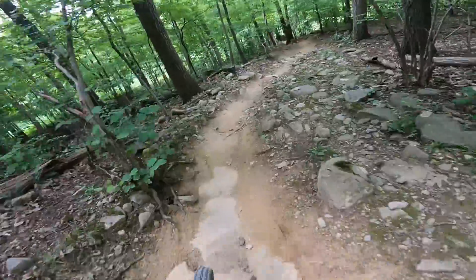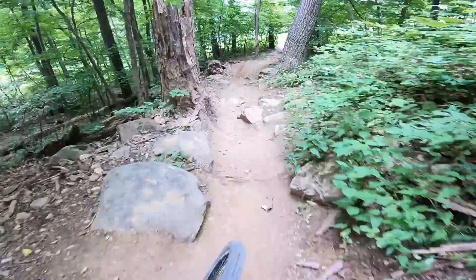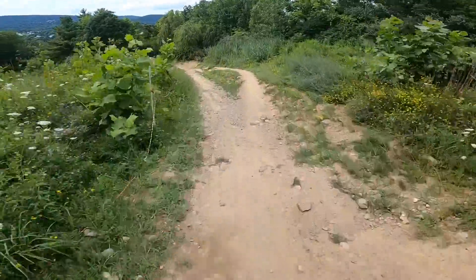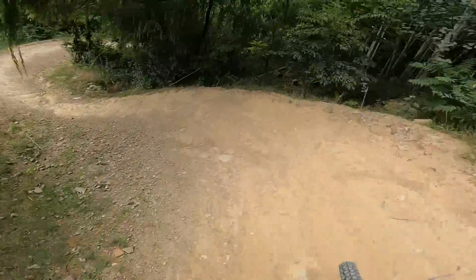Into Lower Ripper. Heck yeah. Pulled a little too much brake. Probably should not. Usually I go on the other side — yikes. Out here having a great morning of riding.